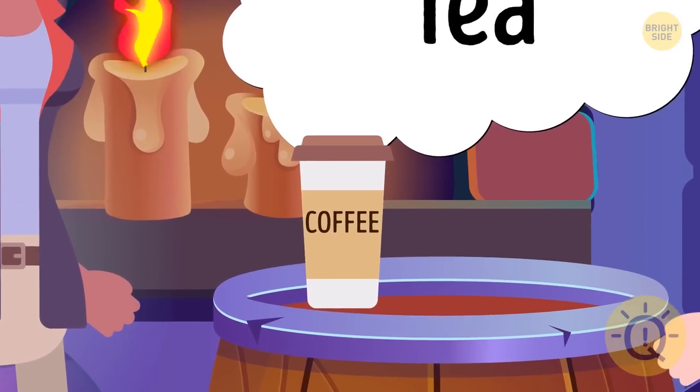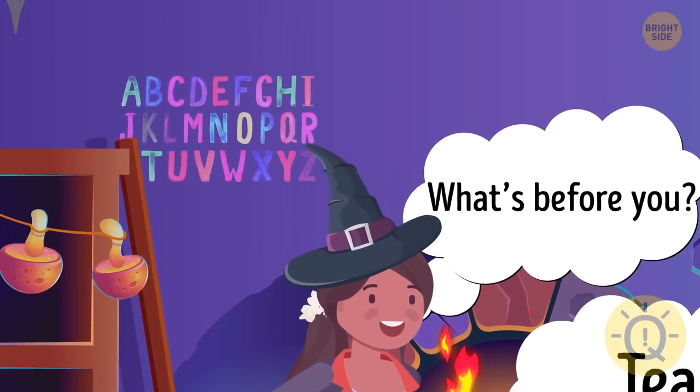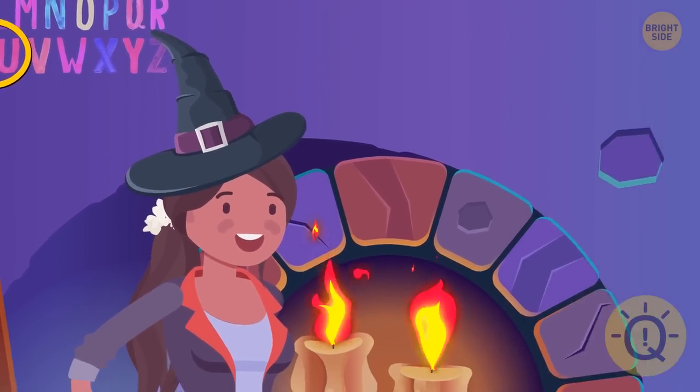If the answer was coffee, Maya would never have asked such an easy question. She meant the alphabet — the letter T comes before U. That's why Maya is impressed by Harry's answer.